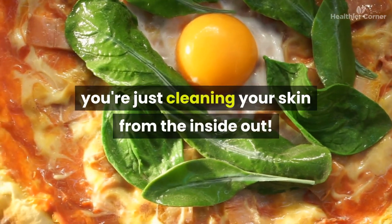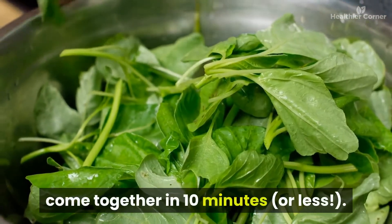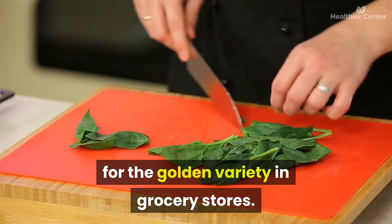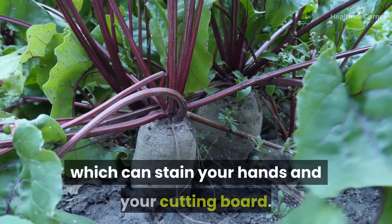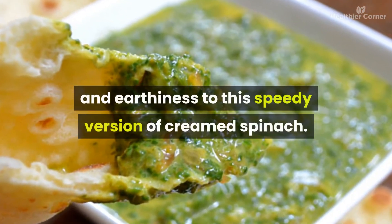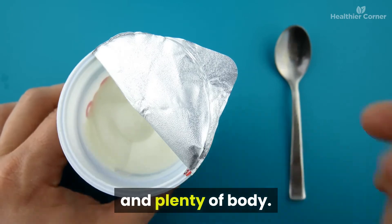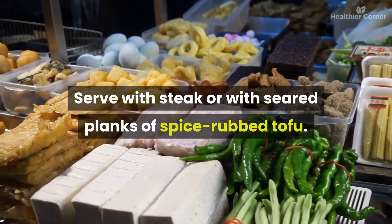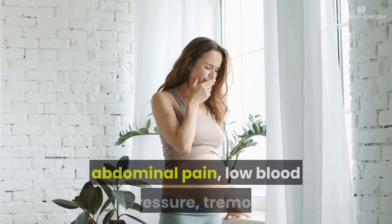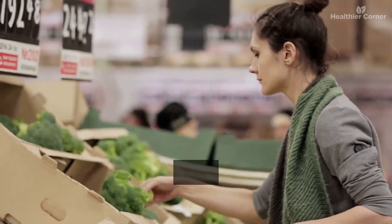Spinach recipes include a lentil salad with beets and spinach — pre-cooked lentils make this healthy lunch come together in 10 minutes or less — and creamed curried spinach where curry powder adds warmth and earthiness, with whole milk yogurt providing a luscious mouthfeel. However, consuming too much spinach may cause unpleasant symptoms such as kidney stones, abdominal pain, low blood pressure, tremors or convulsions, vomiting, and weak pulse. In moderation, dark leafy greens are perfectly fine.